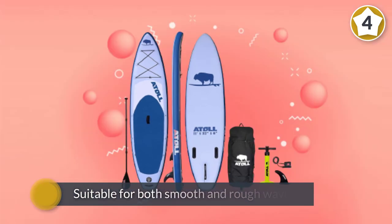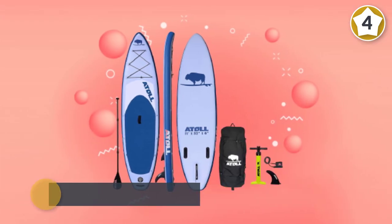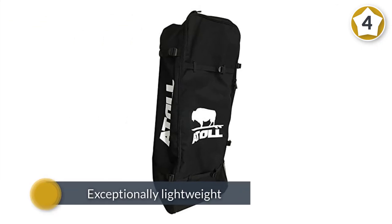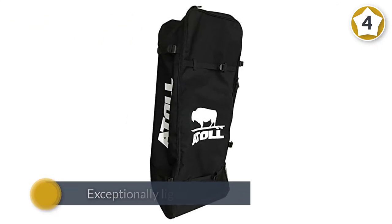You can attach a kayak seat to the D-rings also featured on the paddleboard. The paddleboard is exceptionally lightweight and comes with a convenient backpack so you can carry it wherever you go smoothly.